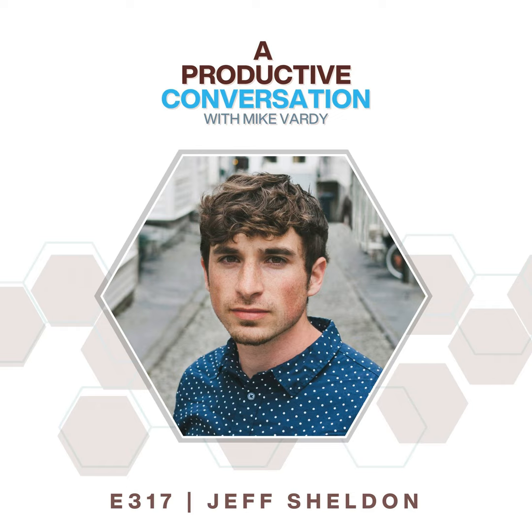I'd like to welcome Jeff Sheldon to the Productivityist Podcast. Jeff, thanks for joining me today. Thanks for having me on, I'm excited to chat.